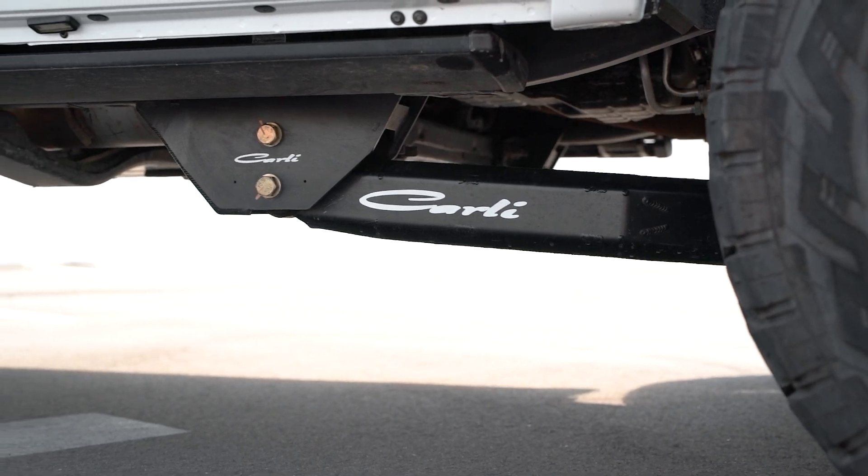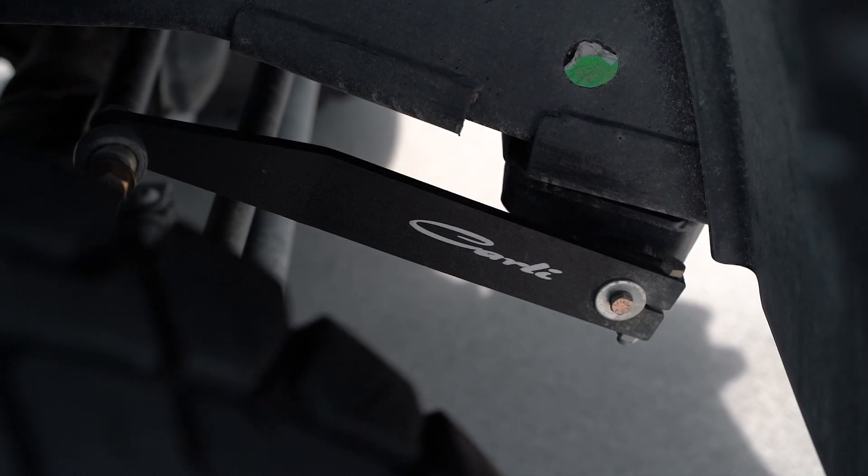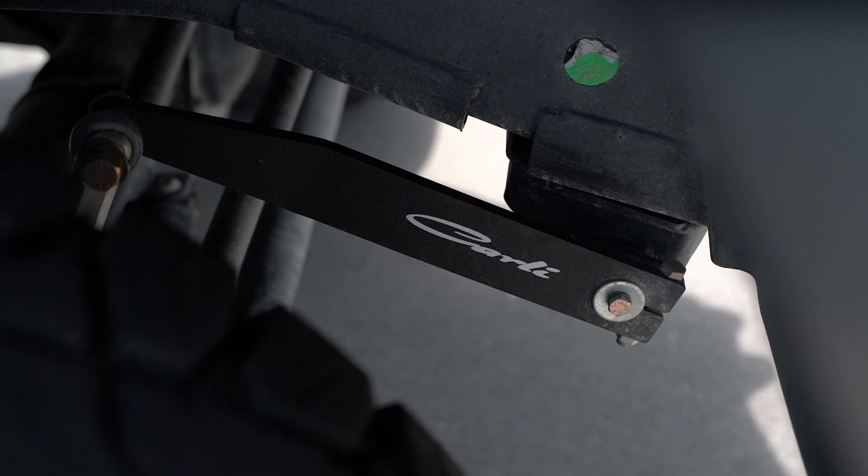And lastly, the torch and sway bar offers that last bit of ride improvement that we feel really is the cherry on top with these builds.